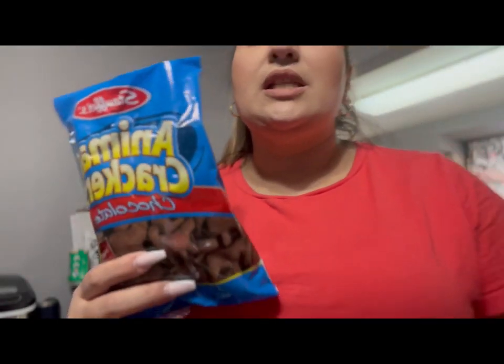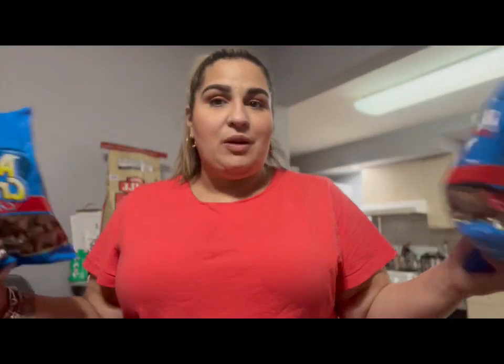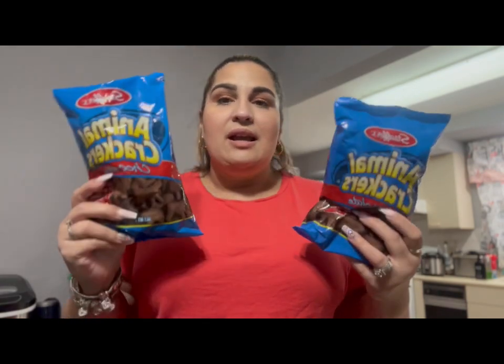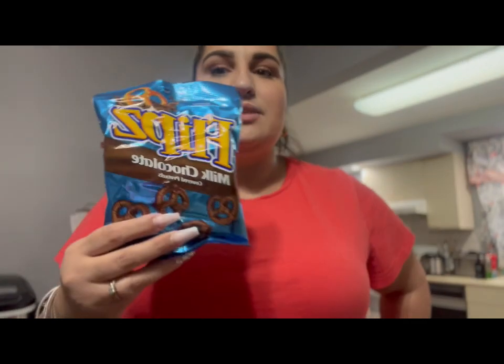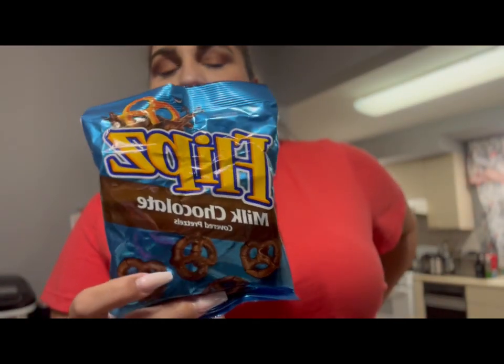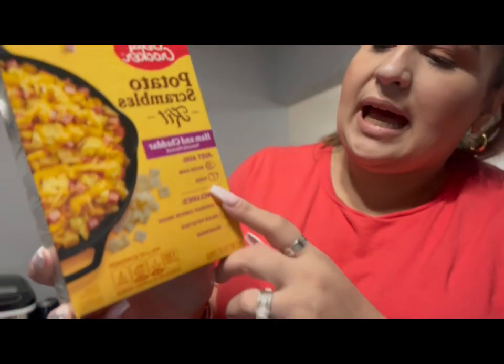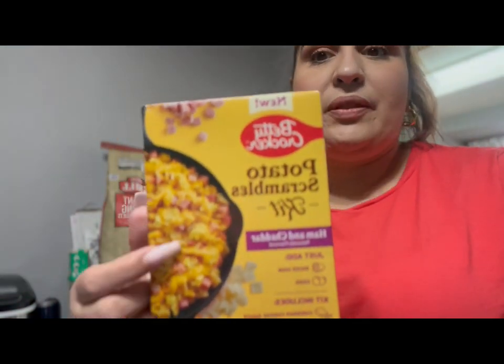I picked up two of these — this is my snack of choice now. This is what I've been snacking on at night whenever I have a craving for chocolate, because it has fewer calories and it just gets that craving out of my system. My daughter got some Flipz milk chocolate covered pretzels since she went with me. And I found this Betty Crocker — I've never seen this before. It's a potato scrambles cake, ham and cheddar.